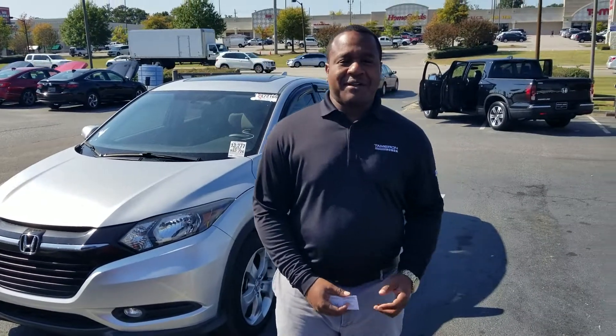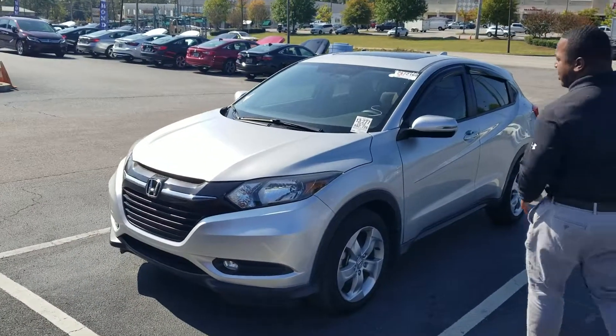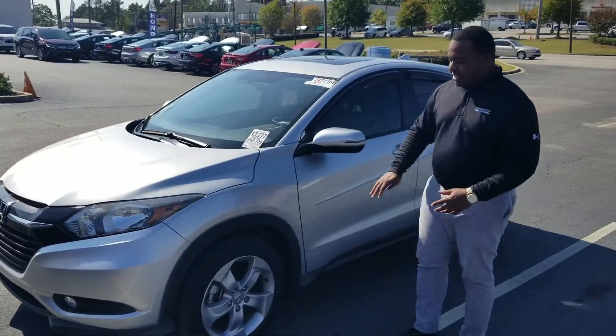All right, good afternoon Billy, this is Phil Nelson with Tamron Honda in Hoover. I just wanted to shoot you a quick video to introduce myself — I'll be assisting you in the process of purchasing your next vehicle. This is that 2016 Honda HRV that we talked about, and as you can see, this thing is in great condition.